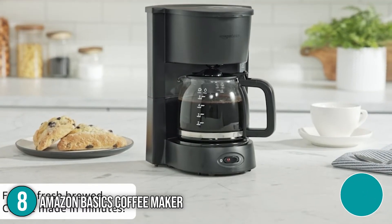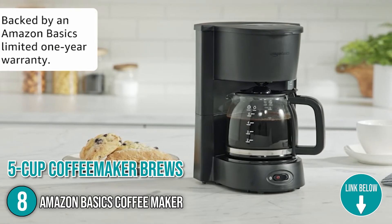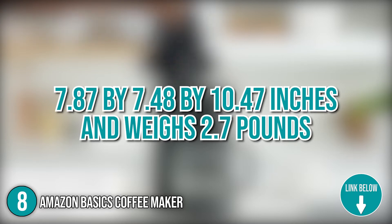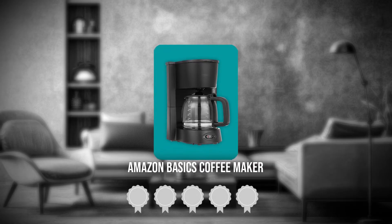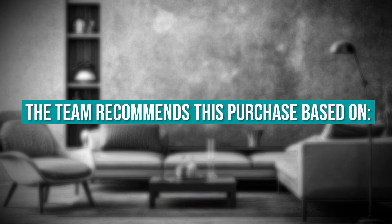The eighth Amazon home appliance on the list is the Amazon Basics Coffee Maker. This space-saving 5-cup coffee maker brews up to 5 cups of drip coffee at a time. It has dimensions of 7.87 x 7.48 x 10.47 inches and weighs 2.7 pounds. TrustedShoppingGuy.com has awarded the Amazon Basics Coffee Maker a 5-star rating.